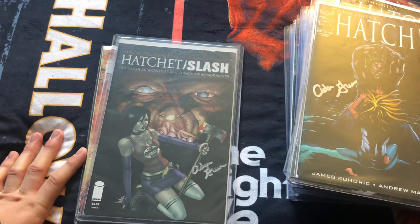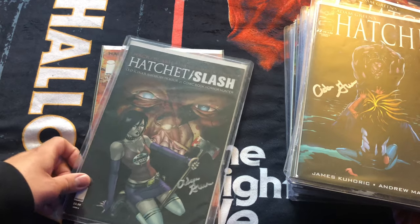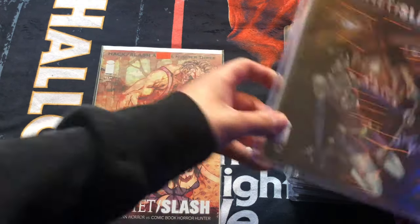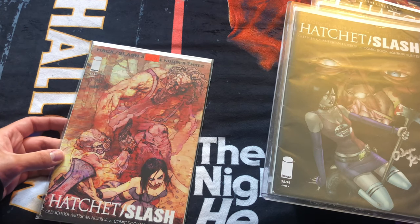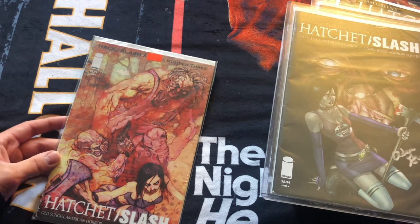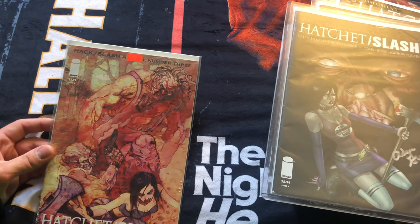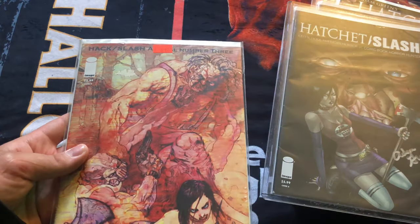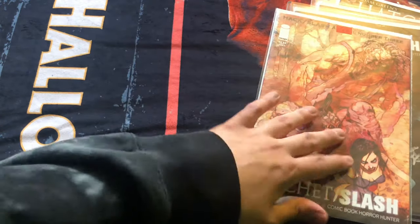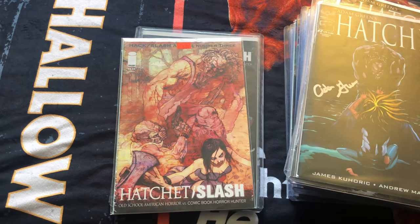I think I paid like 70 bucks for it, which was probably more than I should have, but it was still really cool and I was happy to pick it up. This I actually found at Denver Comic Con a couple years back — it's another variant cover of the same book, cover B, and I got it for six dollars. Hatchet Slash was a fun little story to read about too.